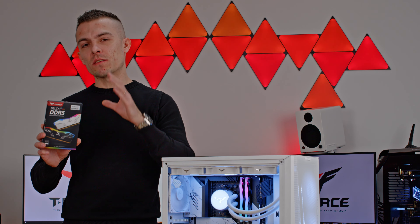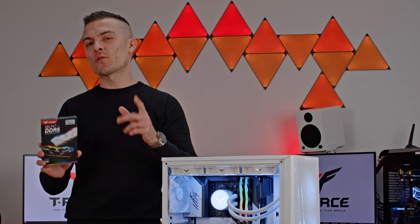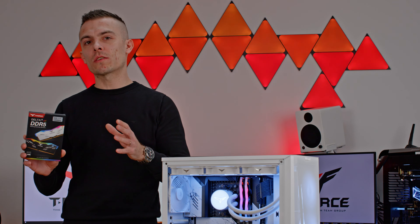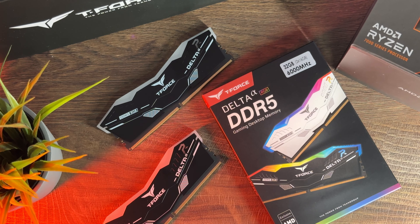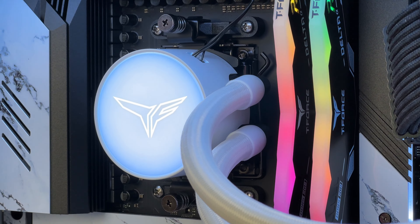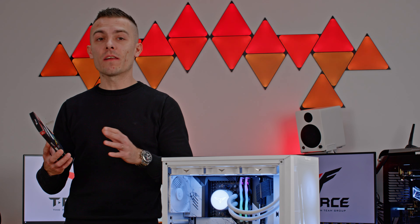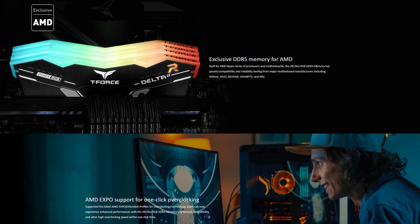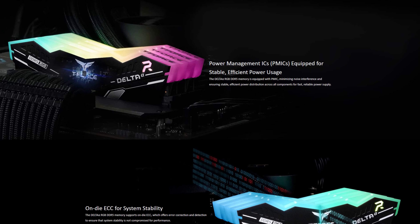We have quite an interesting build here. We have the 7900X from AMD and the RTX 4070 Ti — you will see gaming benchmarks with these RAMs in a separate video, with no talking, just benchmarking games at 1080p, 1440p, and 2160p. Today we're running benchmarks on these RAMs to see how they compare to the standard Deltas, though unfortunately those Deltas were on higher clock speeds, so there will definitely be a lot of difference in speeds.